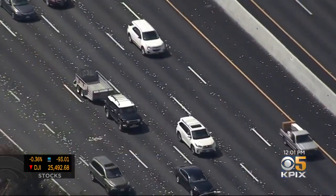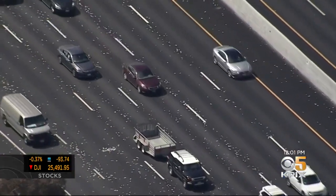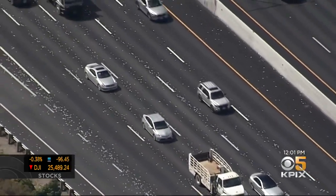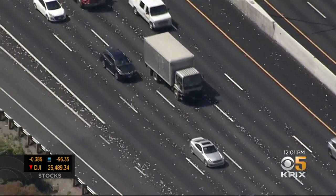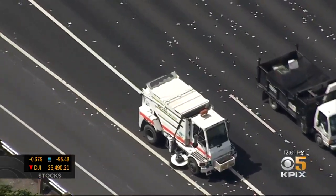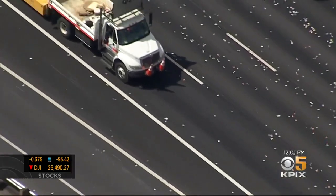It created a traffic hazard, and it took them the better part of half an hour, if not an hour, to clean up. This is video that's into our newsroom now — it looks a whole lot cleaner out there. They did have to get a street sweeper out there to clean up the mess, but everything seems to be back moving and those roadways are now clear.